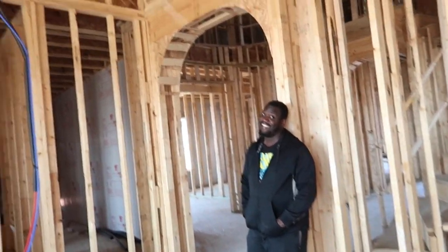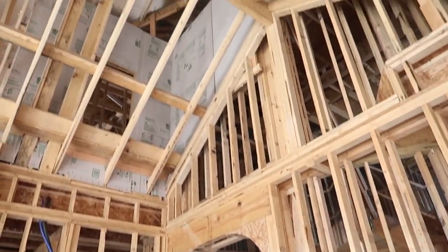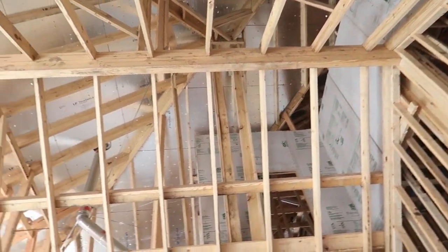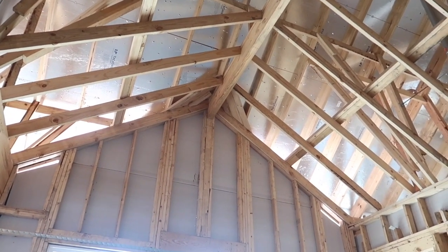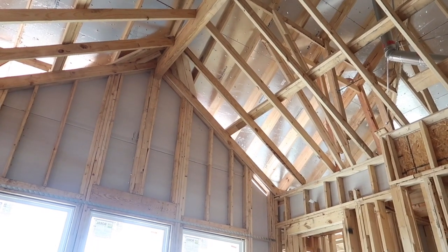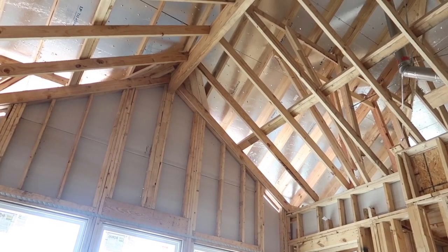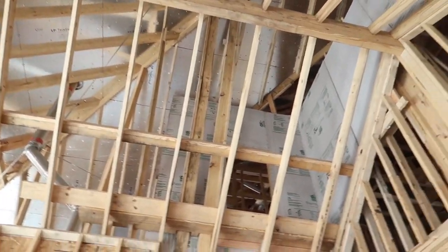This is actually the first time we've been in it with the peak ceilings. With this house, the standard is a flat ceiling — we paid to upgrade it to a peak ceiling, and then we paid additional to make it two feet higher. I am so glad we did it — it looks so nice.